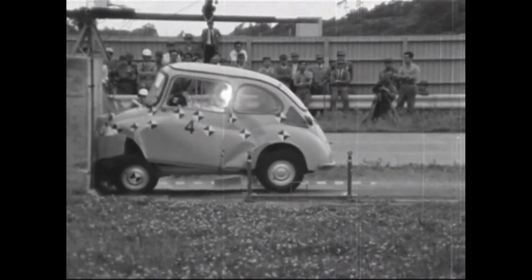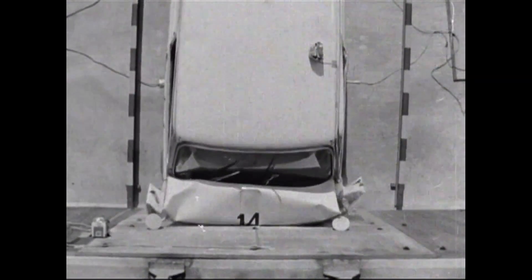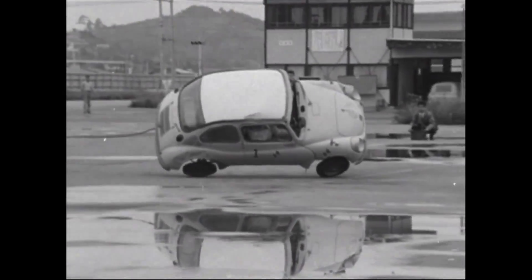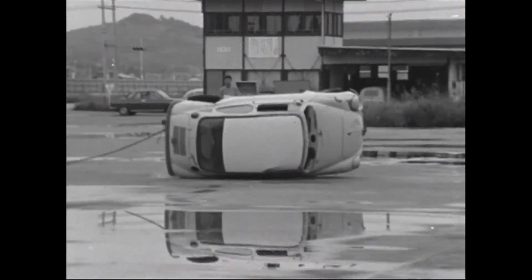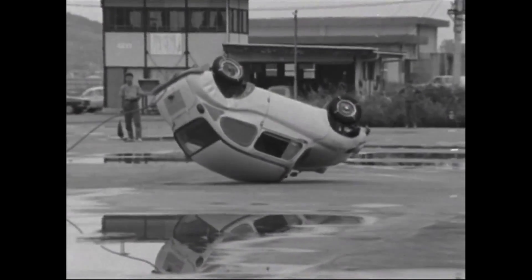Here we have some archival footage. Subaru has conducted collision tests since 1965, and the results of these tests can be seen within these videos. In 1965, Subaru drove a test car into a concrete wall — a collision test of the Subaru 360.